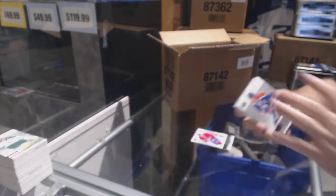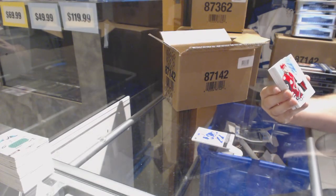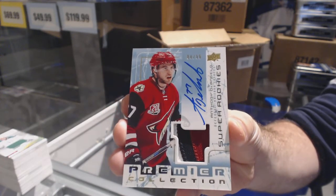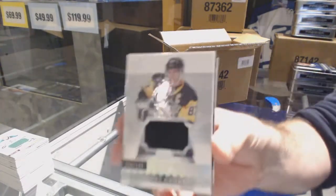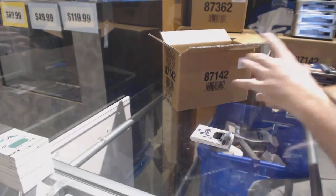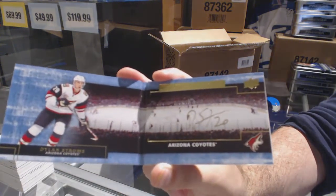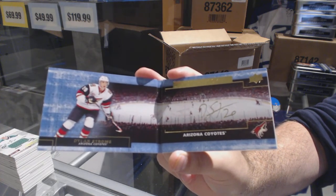For the Coyotes, a three-color super rookie patch auto, numbered to $1.99: Anthony D'Angelo. Super rookie patch auto, beautiful three colors. For the Penguins to $1.99: Sidney Crosby. For the Coyotes, booklet autograph: Dylan Strome. Dylan Strome for the Coyotes.